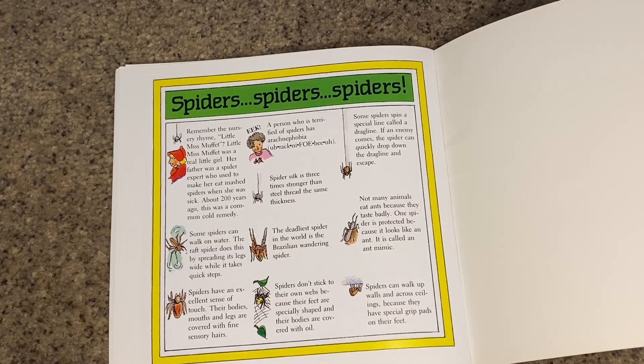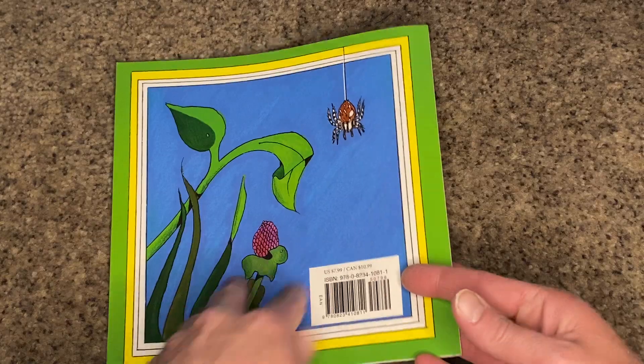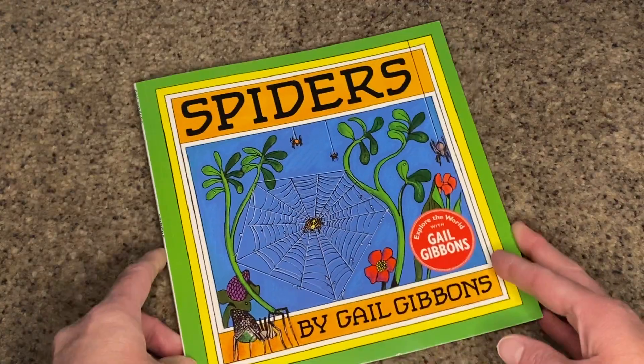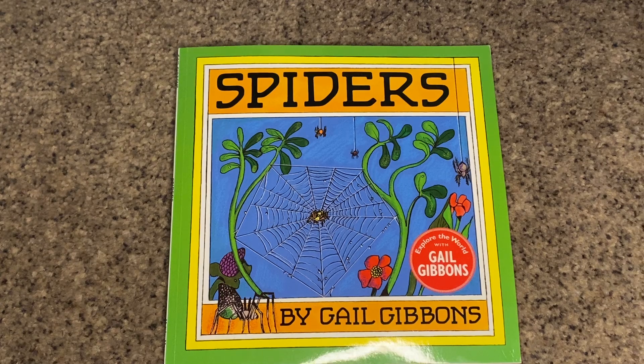Spiders can walk up walls and across ceilings because they have special grip pads on their feet. I hope that you've enjoyed reading this book all about spiders. I know I learned some really interesting things, and I hope you did too.